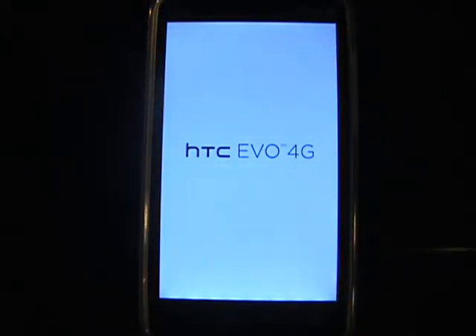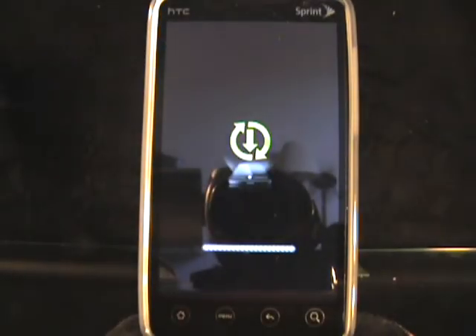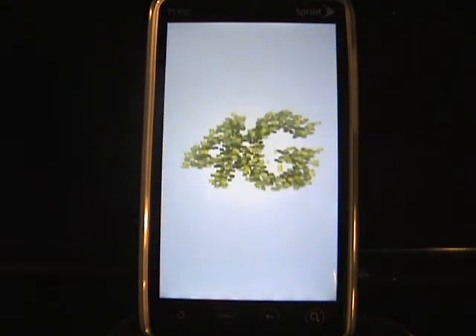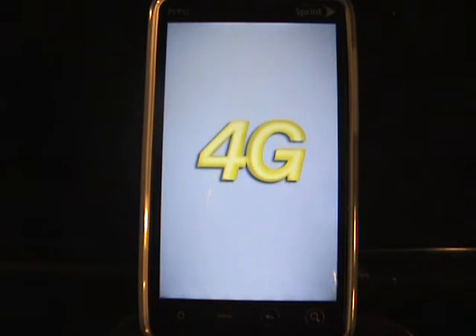The phone just restarted, which is a normal thing when you do updates on the EVO or any Android device, so just let it do its thing. You're gonna see this HTC EVO 4G screen a lot — it's typically normal, so don't freak out. This is the infamous 4G square screen where people get kind of nervous when the phone just stays static, but don't worry, you're fine.